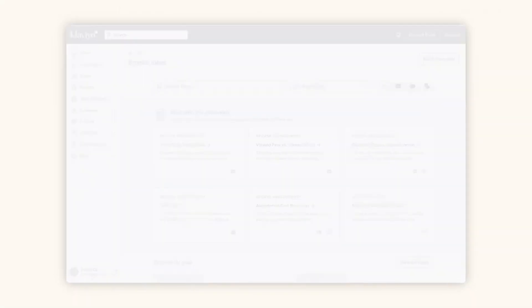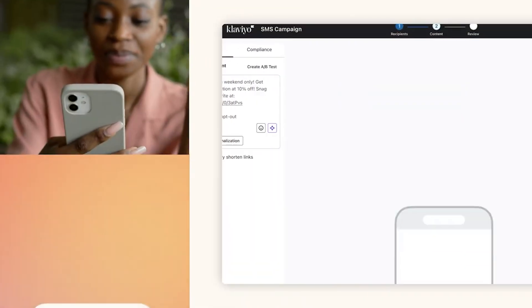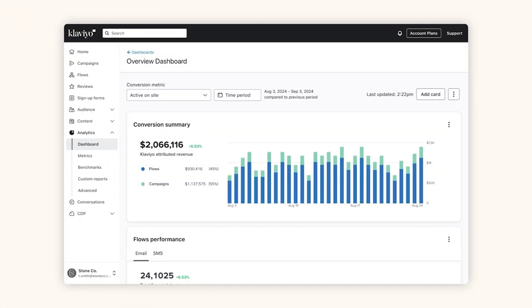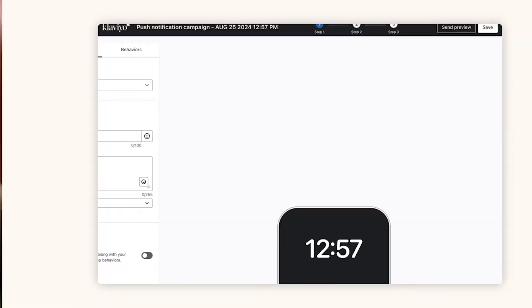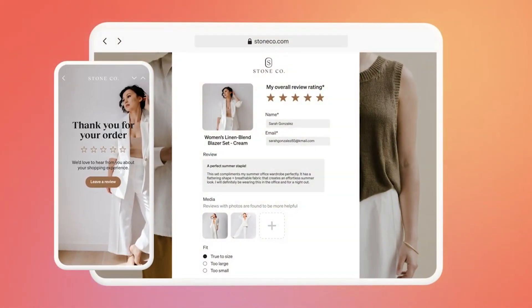Klaviyo is much more powerful in this department, especially if you're an e-commerce brand. You can build highly customized flows based on product views, cart events, order frequency, or even churn risk. The real flexibility comes from how it handles data. Klaviyo ingests detailed customer behavior and product attributes and lets you act on that with precision. If your marketing is tied tightly to your online store, this level of granularity is very helpful.